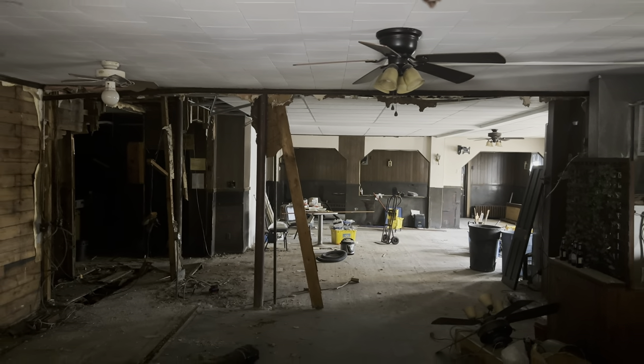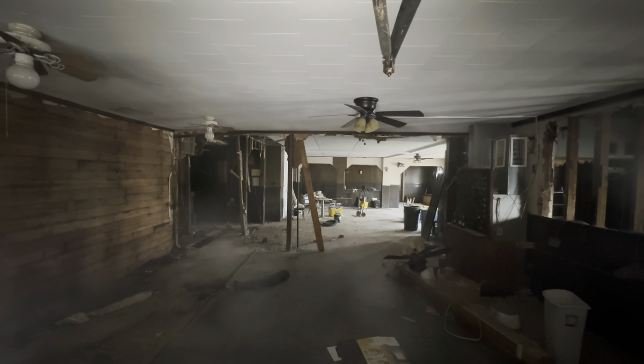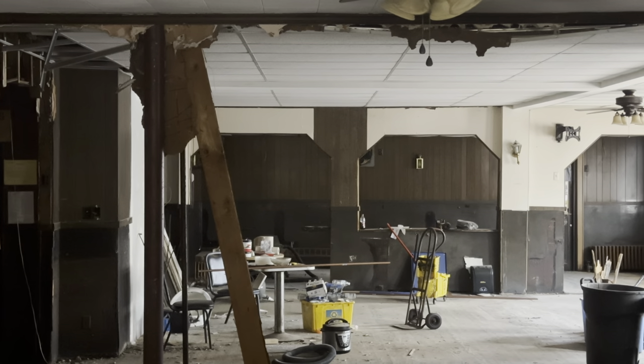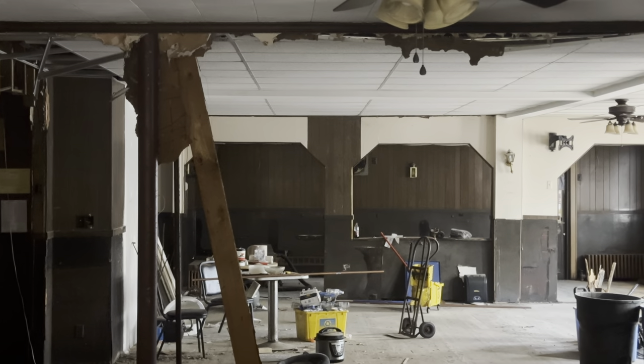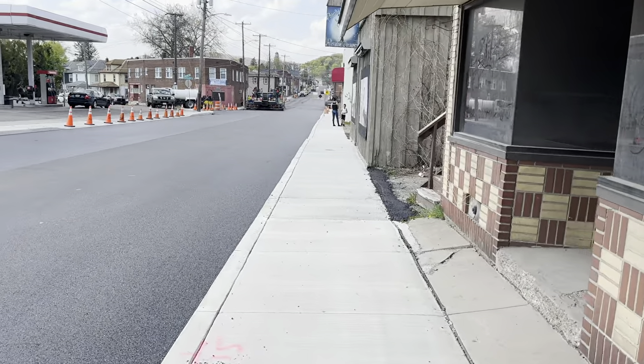Wow, it's gutted inside. Yeah, the bar's gone. Looks like they ripped out the kitchen and all of the back room. Man, I had a lot of good meals in this place. The restaurant itself was kind of in rough shape, but the food was still good.